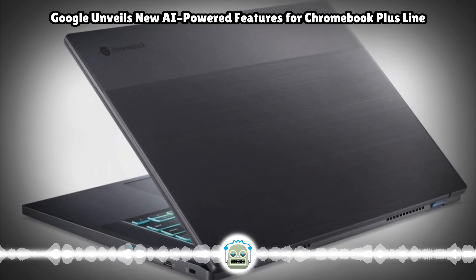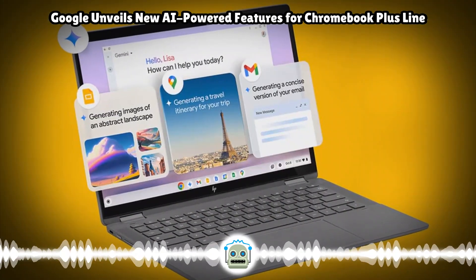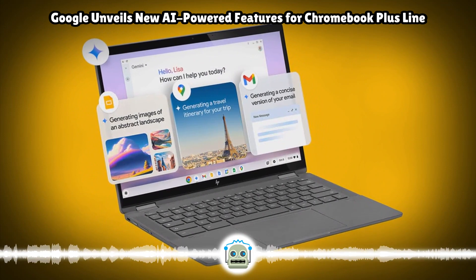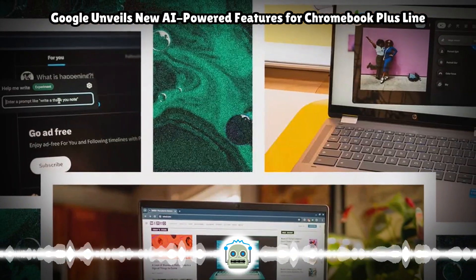Earlier this year, Google introduced a writing tool within Chrome to help people write or reformat text anywhere. The company is now adding this ability to rewrite text system-wide on Chromebook Plus devices. Users can select text on PDFs, websites, or web apps to help them reshape tone and length.